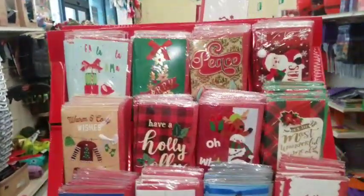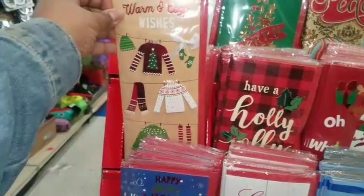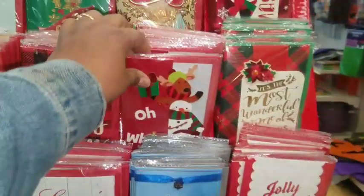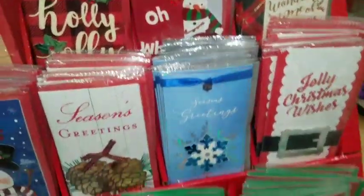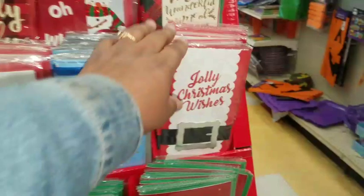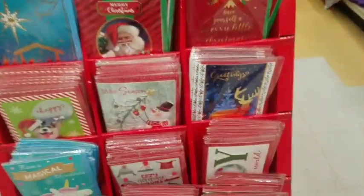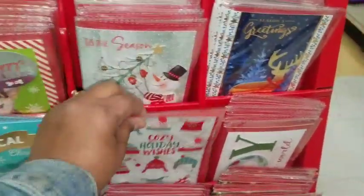I see the new Christmas cards and they are so cute — the handmade ones. This is 'Warm and Cozy Wishes,' really cute. Oh look at this one — 'Oh What Fun,' 'Jolly Christmas Wishes.' They even got a unicorn: 'Have a Magical Christmas,' 'Cozy Holiday Wishes.'